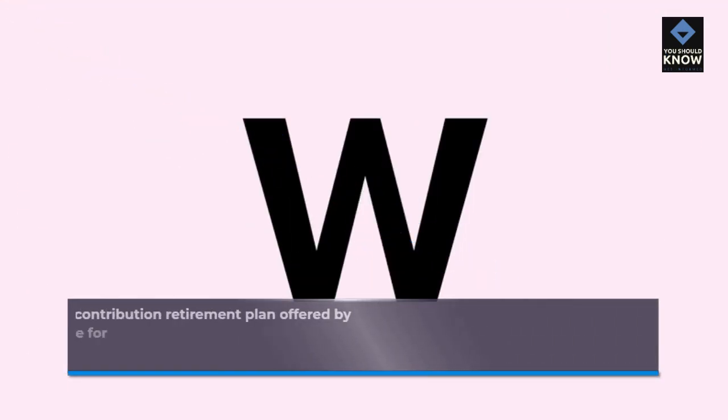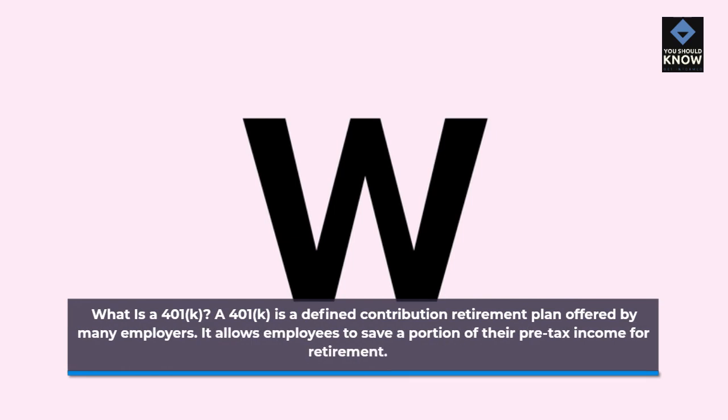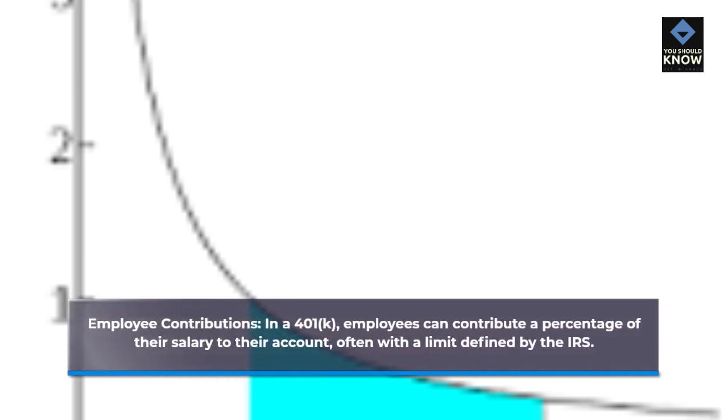401k plans. What is a 401k? A 401k is a defined contribution retirement plan offered by many employers. It allows employees to save a portion of their pre-tax income for retirement. Employee contributions: in a 401k, employees can contribute a percentage of their salary to their account, often with a limit defined by the IRS.